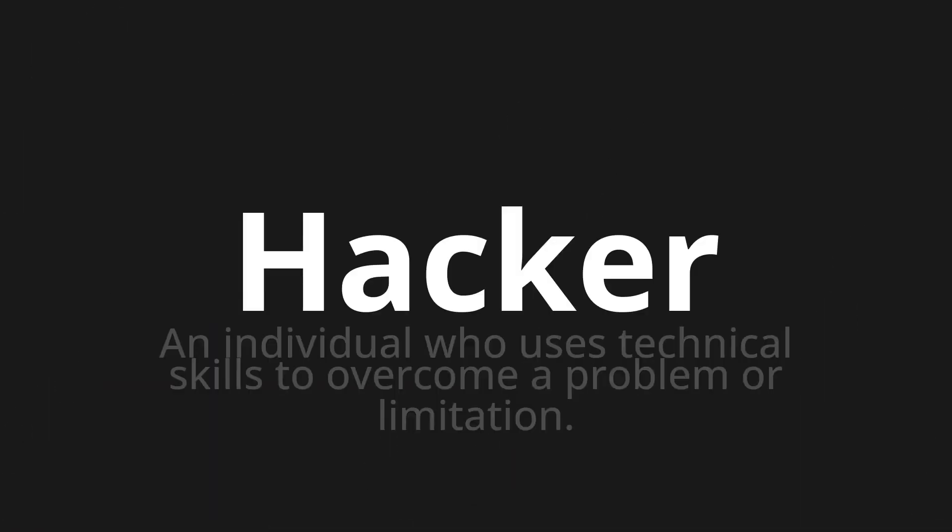Welcome to this pronunciation video. Today we will be focusing on a new word that you might find challenging or intriguing. So let's dive into today's word: Hacker. Which means an individual who uses technical skills to overcome a problem or limitation.